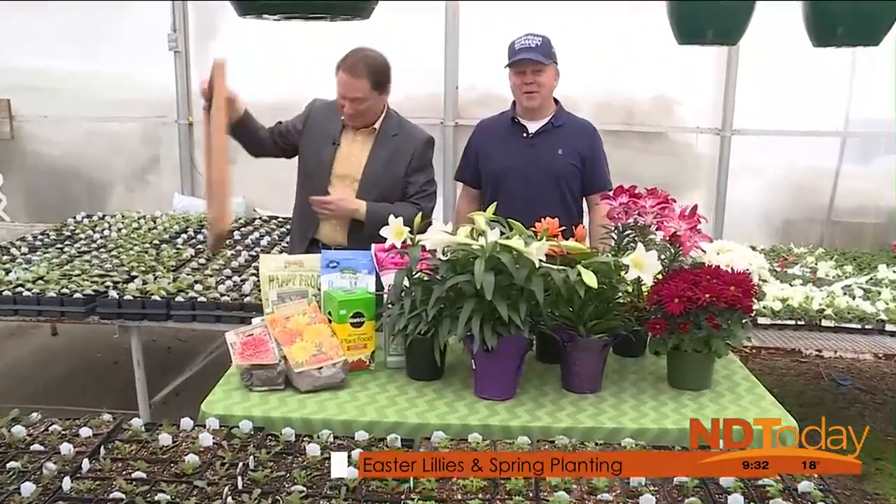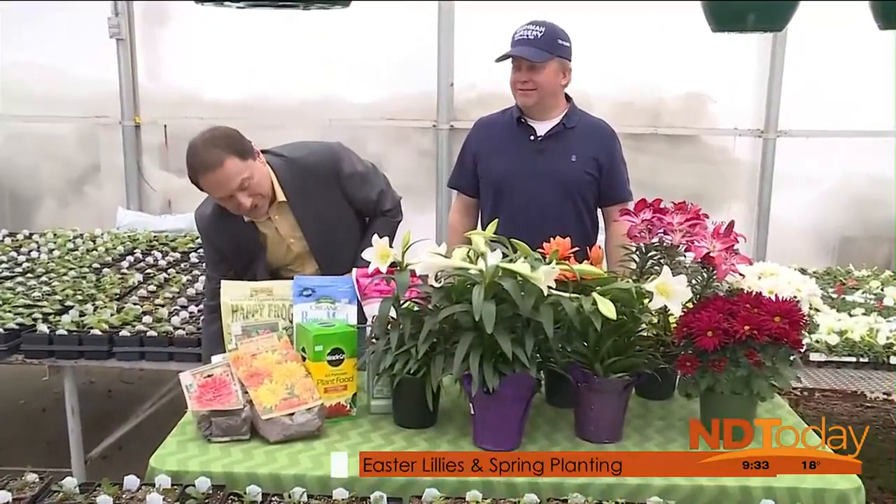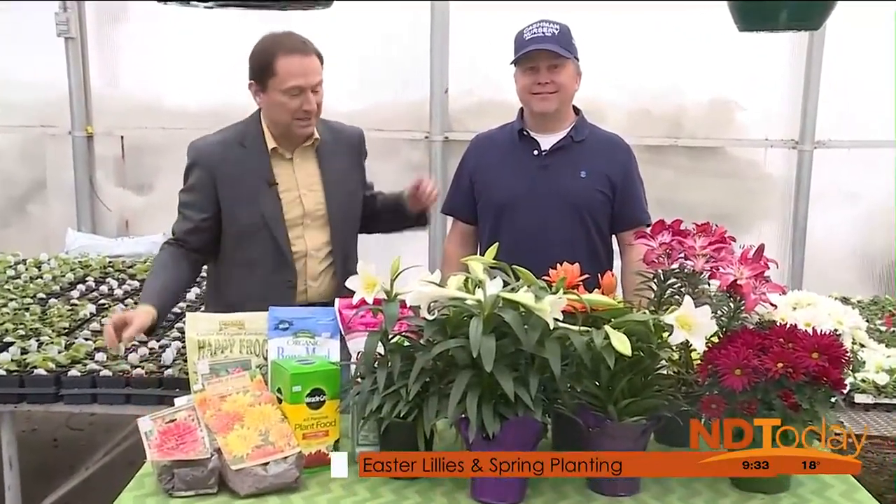This is Casey Cashman now. Welcome back to North Dakota. Today we are at Cashman Nursery and Casey Cashman is joining me this morning. Easter Sunday is coming up just this week, Casey. We've got some Easter lilies to talk about — is there some special care that needs to go into these?